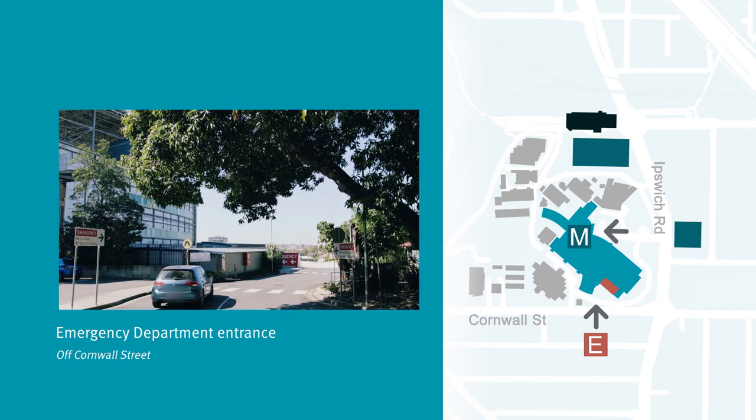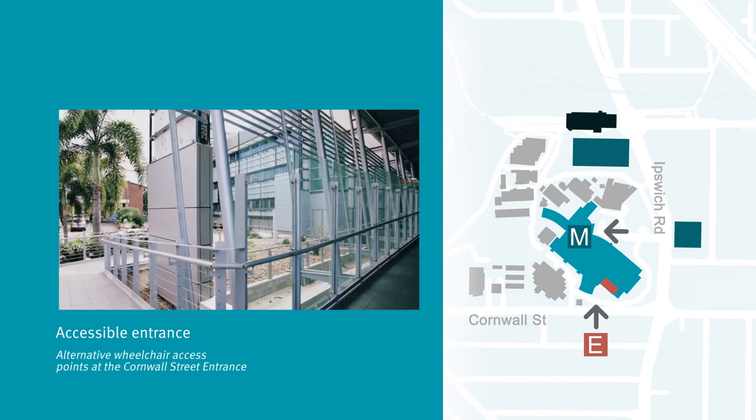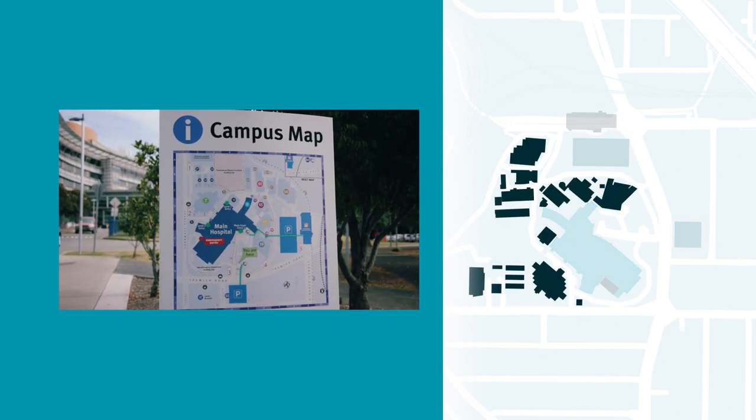There are alternative wheelchair access points at the Cornwall Street entrance. As well as the main hospital buildings, there are a number of smaller buildings on the hospital campus, each clearly named and numbered.